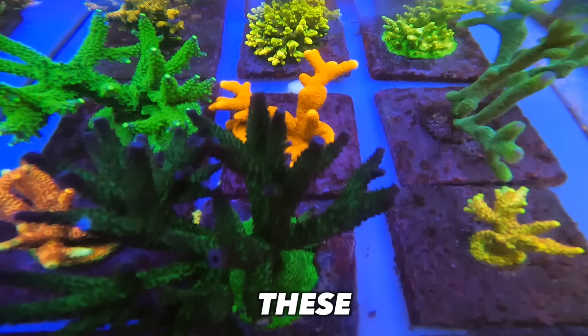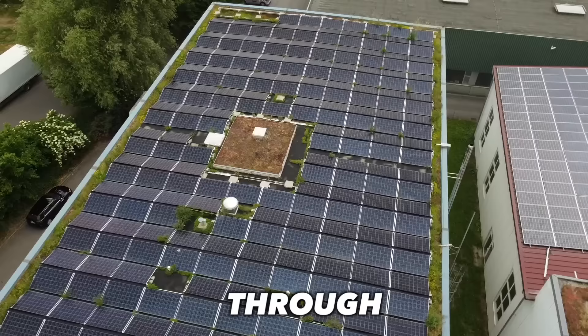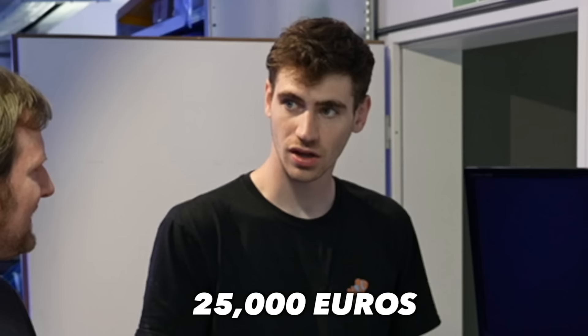All of these start as little babies? You guys are trying to grow mother colonies running on solar energy, using more than one million liters of water per year. Oh my gosh — 25,000 euros.